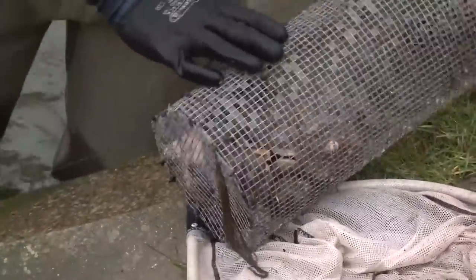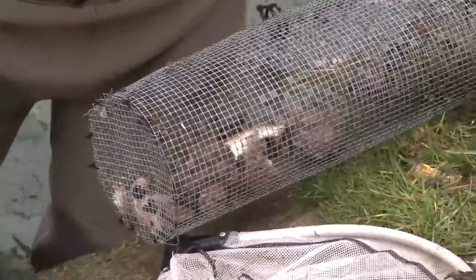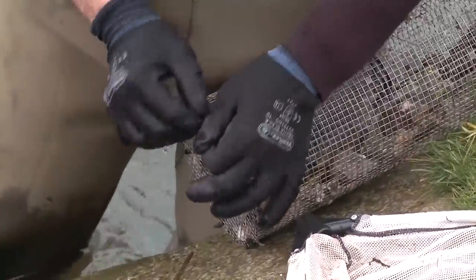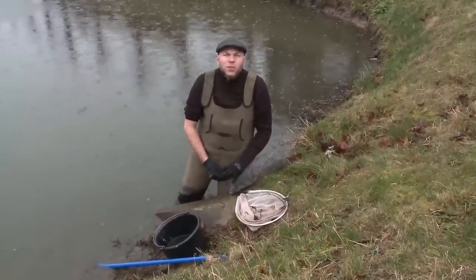This is a crayfish trap that I set the other day in the hopes that we could catch a type of invasive North American crayfish that's been introduced to Europe and is here in the Netherlands. I was hoping that we might be able to capture one to put in the eco-displacement sculpture, but so far no luck.